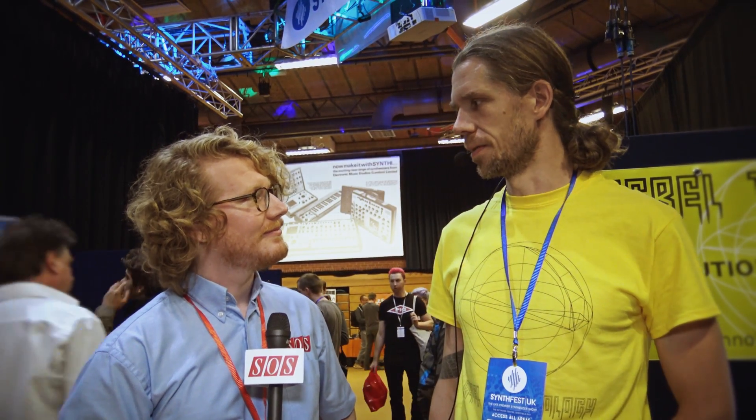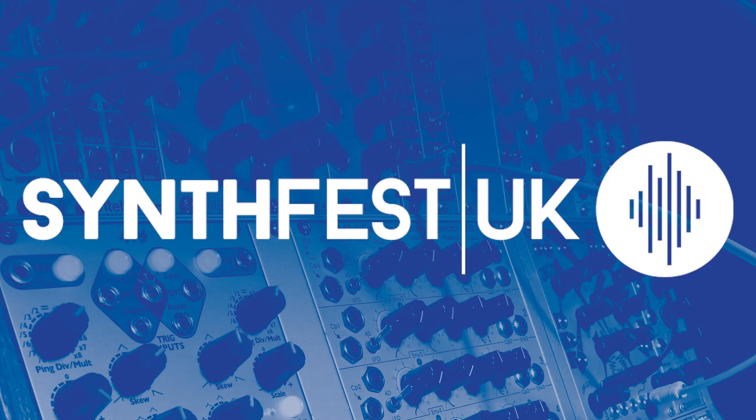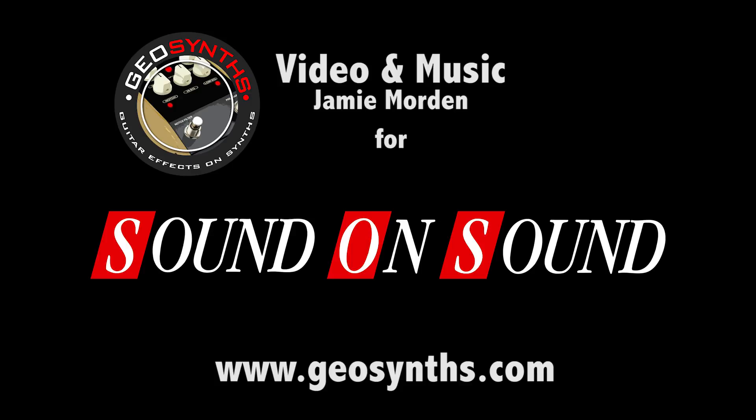Martin, how much is it going to cost then and when will it be available? It's available now and the retail price is £125. Okay, great, thanks very much. I'll see you in the next one.